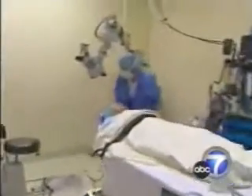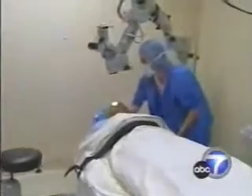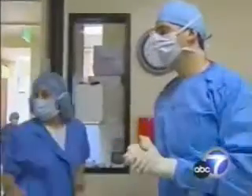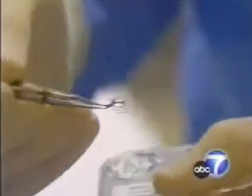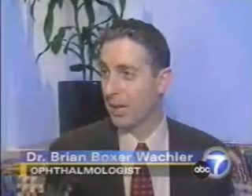His bone corneas did not make him a great candidate for LASIK, and he's leery of lasers. So Dr. Brian Boxer-Walkler suggested implantable contact lenses. People are really excited about it because they know it's like a contact lens, which they're very familiar with, and it could be adjusted if it ever needs to be in the future.